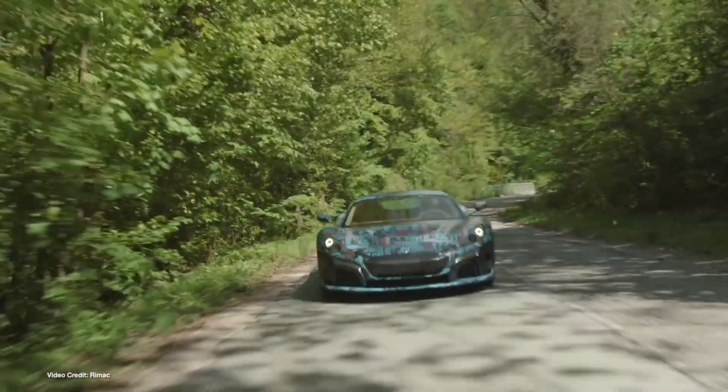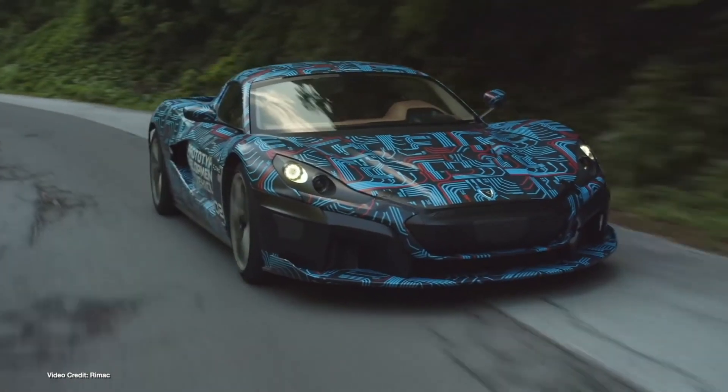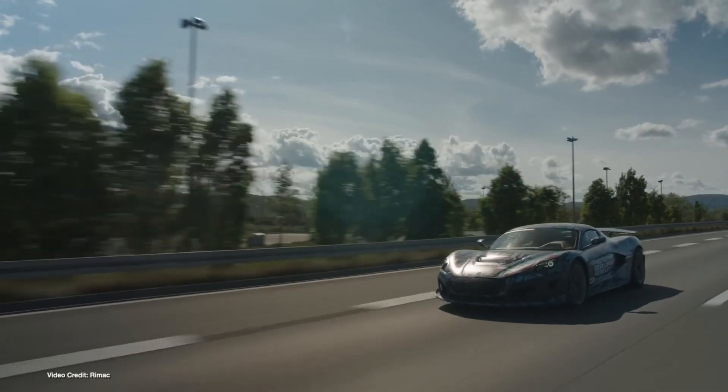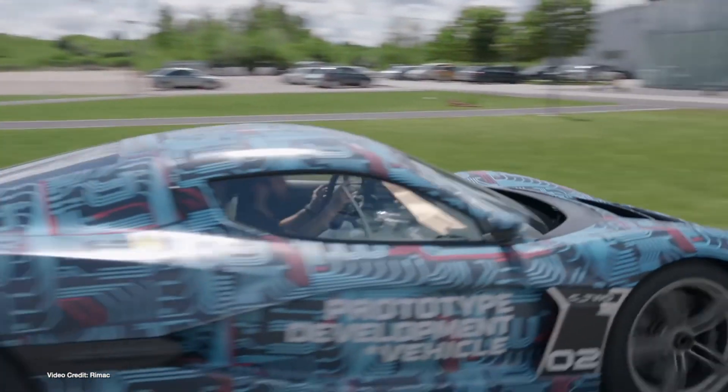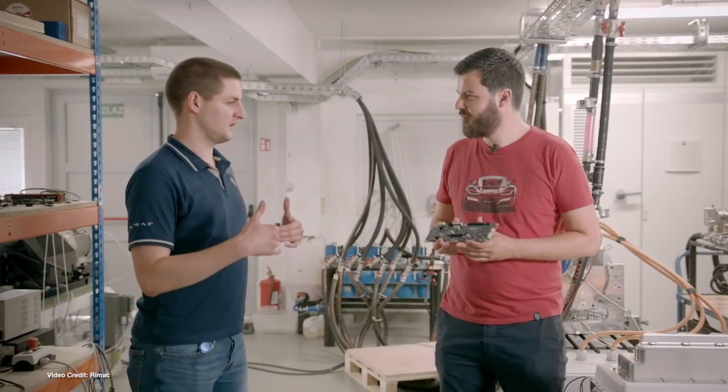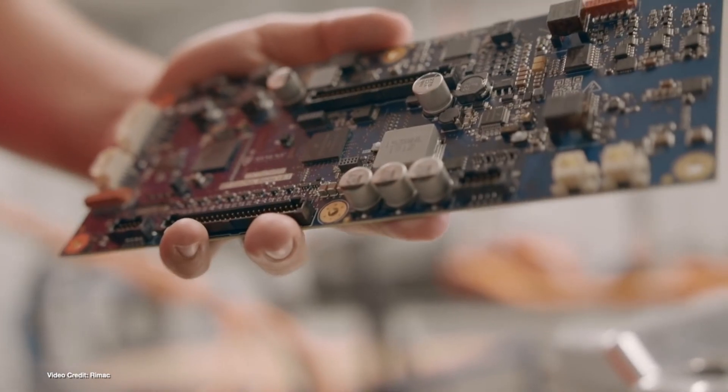As countries around the world slowly return to normal — at least something approaching normal — the team at Rimac Automobili in Croatia have been resuming their hard work getting the upcoming Rimac C2 supercar ready for series production. That means new episodes of the now-standard Mondays with Mate on the firm's YouTube channel — that's Mate Rimac, founder of the company. The last two episodes have not only given us a sneak peek of how testing of the C2 is progressing via a ride-along with the company's test driver, but also a deep dive into the super high-power inverter at the heart of the more than one megawatt power electronics that gives the C2 its insane performance. You should watch — they're definitely worth watching.